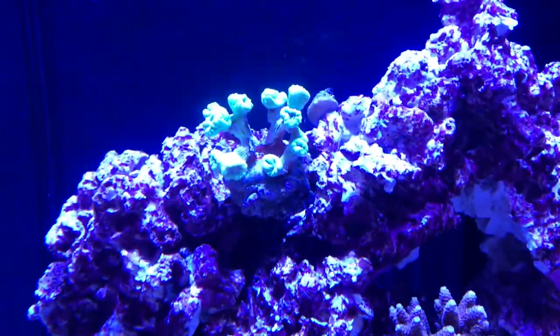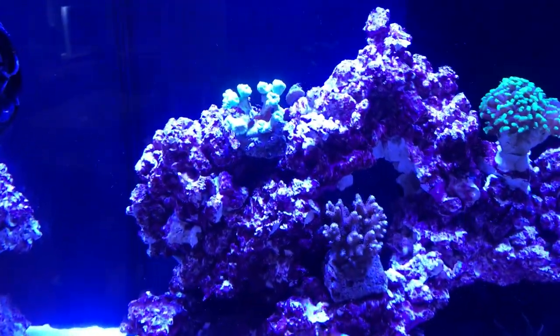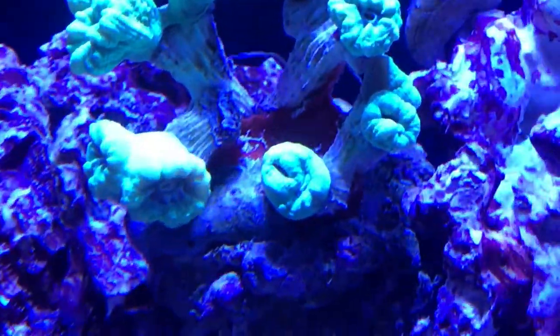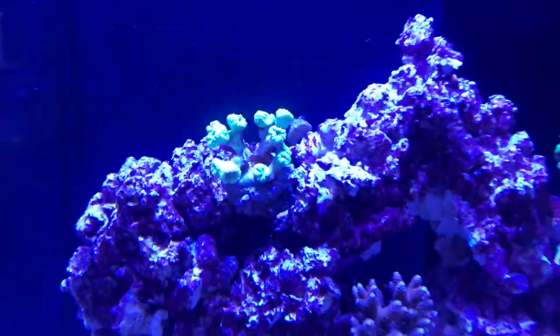My hammer coral in the middle — I used some epoxy on that, placed a little bit of rock around it to hide the epoxy. That seems to be doing really well, it likes the flow there. I had my candy cane down low in the sand at first but I've actually moved it up a little bit higher after being told to, and that seems to be doing well too.